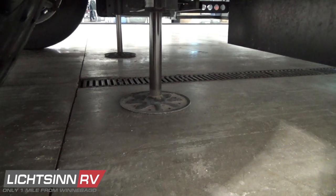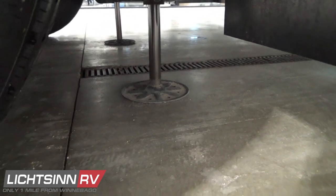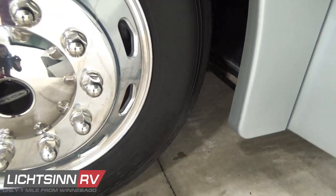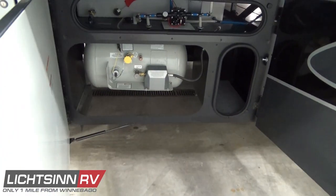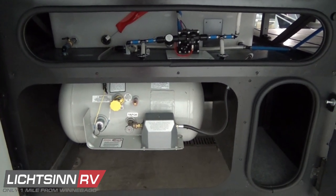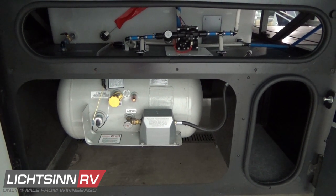Just behind the 22-and-a-half-inch stylized Alcoa aluminum wheels, you'll see the computer automatic hydraulic leveling system. You'll also see the rear mudflap, the dual fuel fill for the 90-gallon fuel capacity, and just behind that, the LP cylinder with 23 gallons of total capacity.